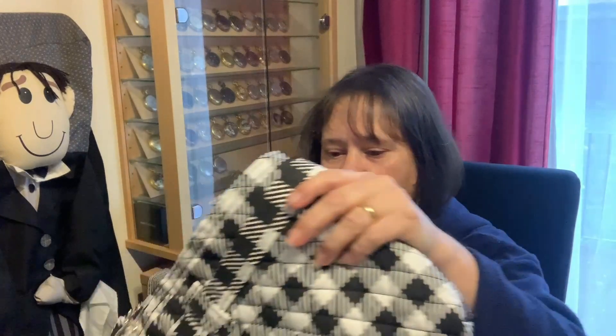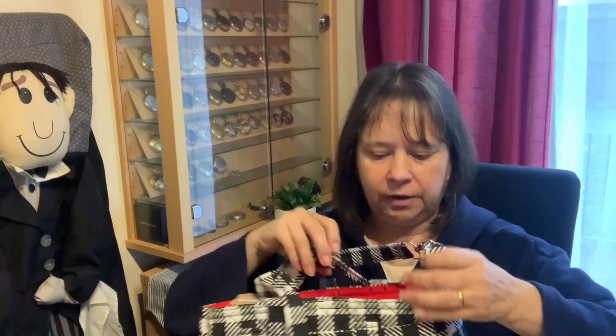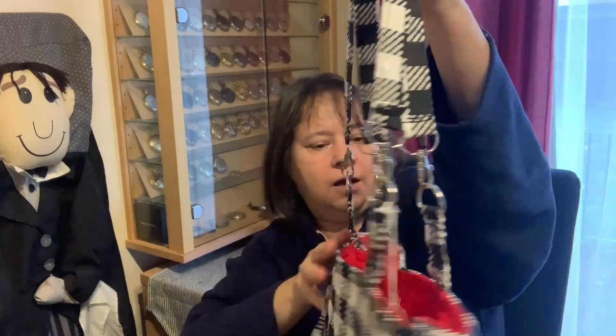I try not to buy too much owl stuff now unless it's useful. I have got rid of a few pieces and I've got an upcoming video of things leaving our home.